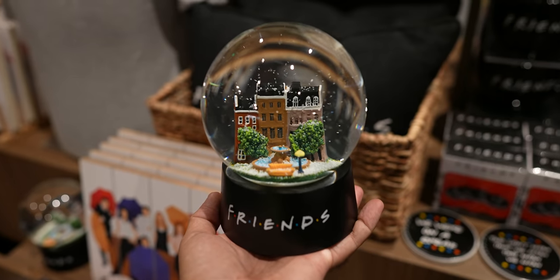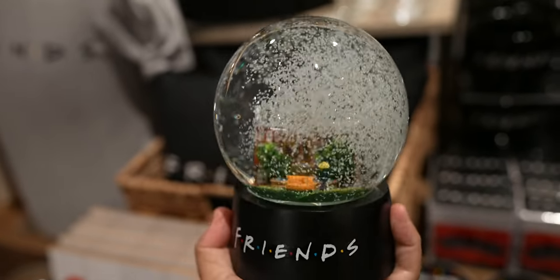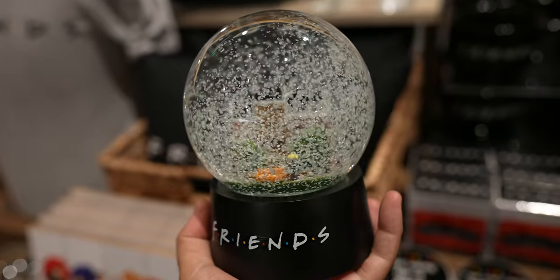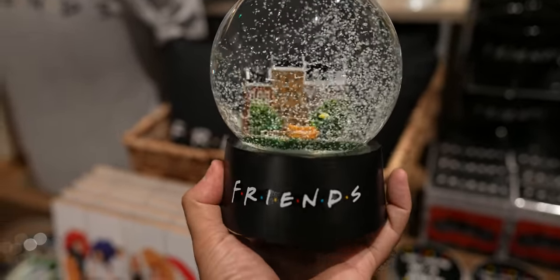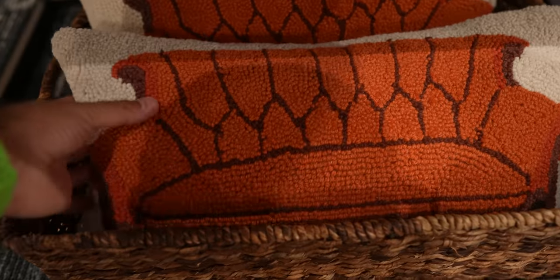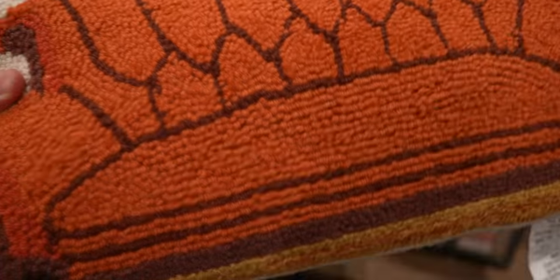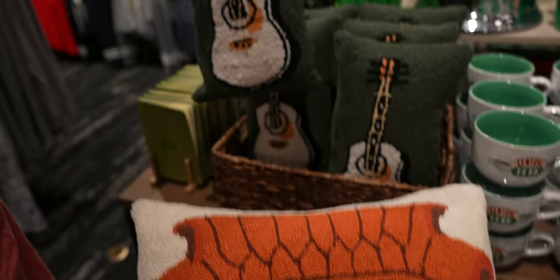One of the places you can visit on the studio tour is the fountain from Friends, and they've got it in a snow globe. You can get it as a gift for your friend. And I think this is a pillow for your couch shaped like the Friends couch. Or you can get Phoebe's little guitar.